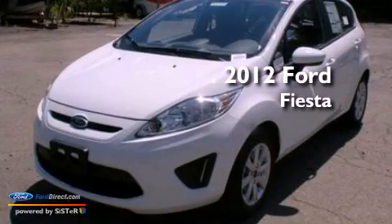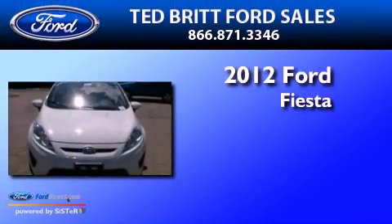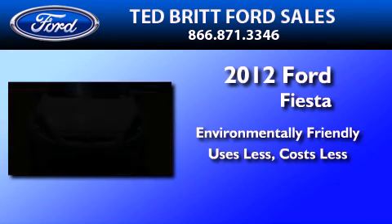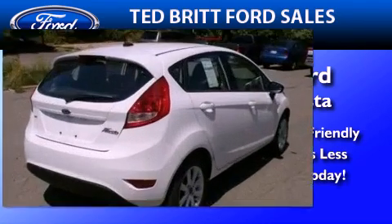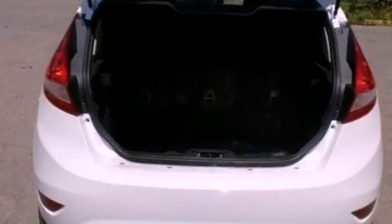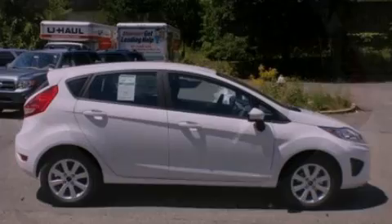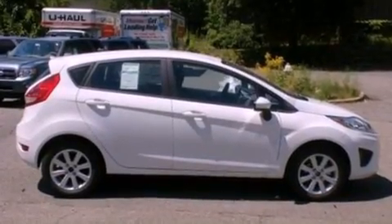This is a brand new 2012 Ford Fiesta. Its top features include full power accessories, front and rear reading lights, a four speaker stereo system, a CD player, and privacy glass.